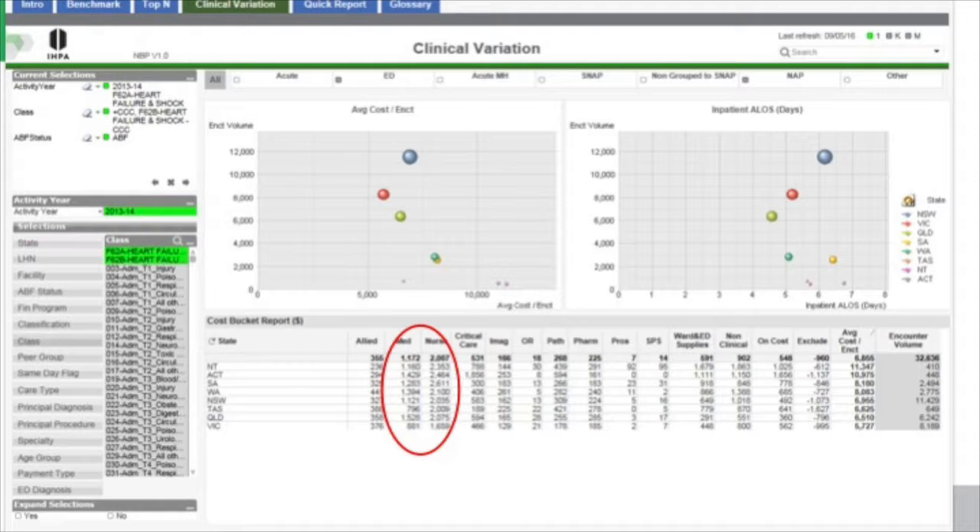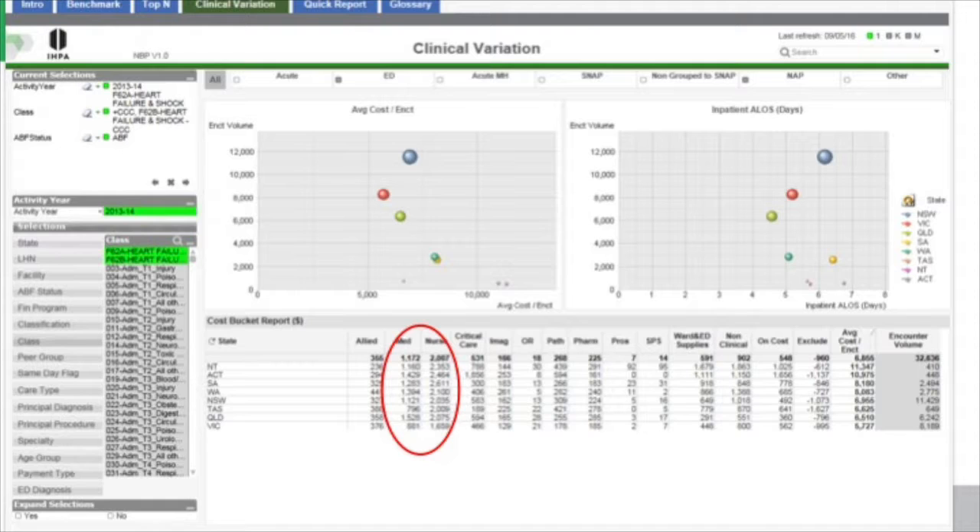Possibly the most useful tab is called clinical variation. We've done this at the national level, choosing two DRGs — F62A and F62B — heart failure and shock — comparing both the average cost per episode and the average length of stay, with the size of the bubble representing volume. And then down at the bucket level, you can see where the differences in costs are. Straight away you can see that the cost of nursing in Victoria is significantly different to the rest of the country, as is the cost of medical.